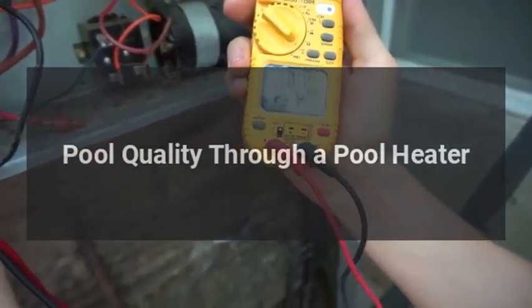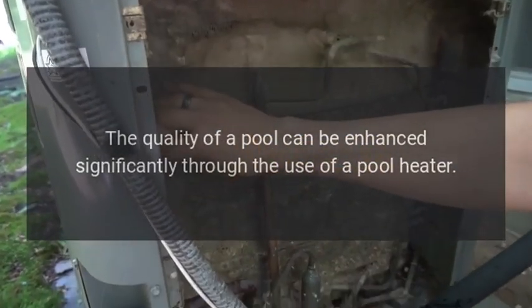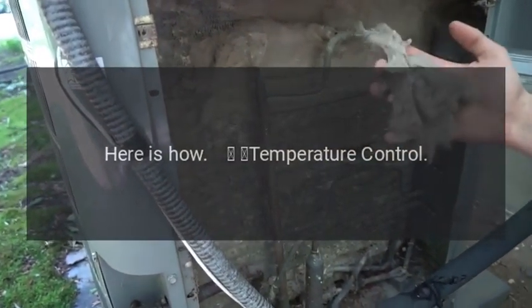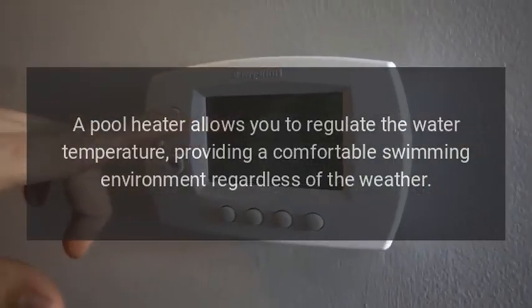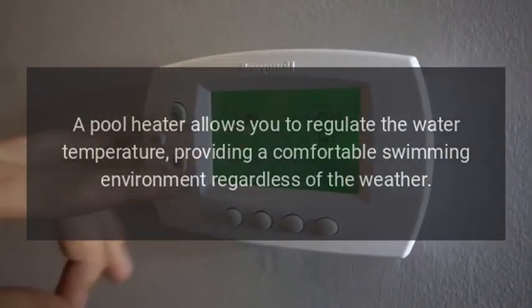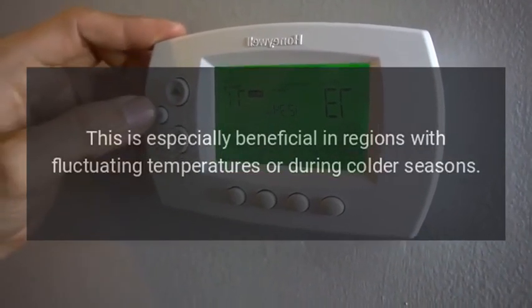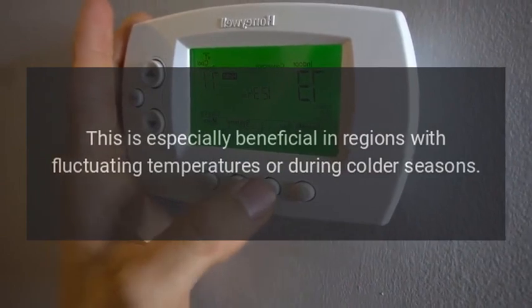Pool quality through a pool heater. The quality of a pool can be enhanced significantly through the use of a pool heater. Here is how. Temperature control: a pool heater allows you to regulate the water temperature, providing a comfortable swimming environment regardless of the weather. This is especially beneficial in regions with fluctuating temperatures or during colder seasons.